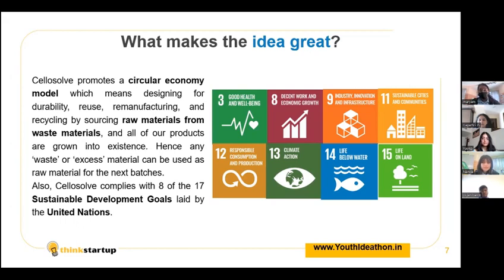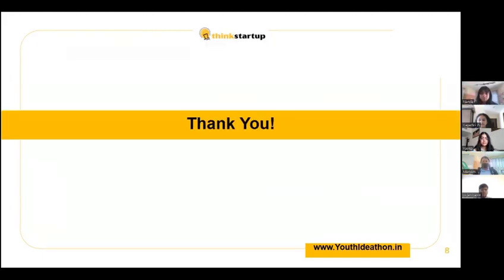Celosol also complies with eight of the 17 UN Sustainable Development Goals, including number 3, 8, 9, 11, 12, 13, 14 and number 15. With this, we come to an end of our presentation. Thank you.